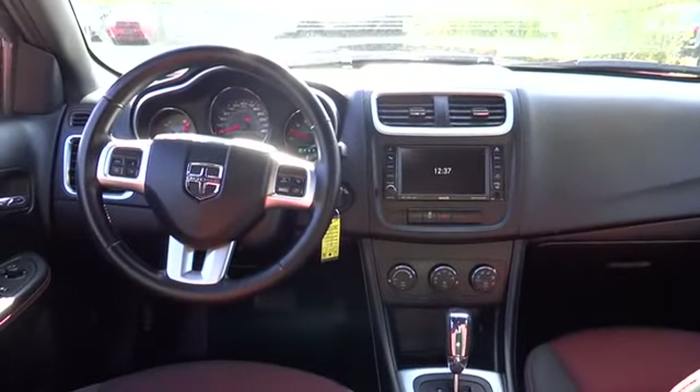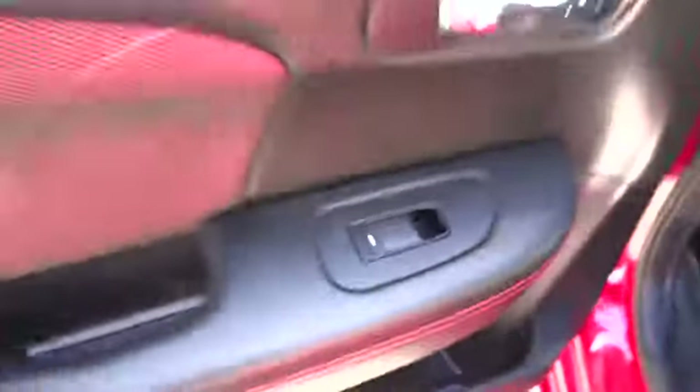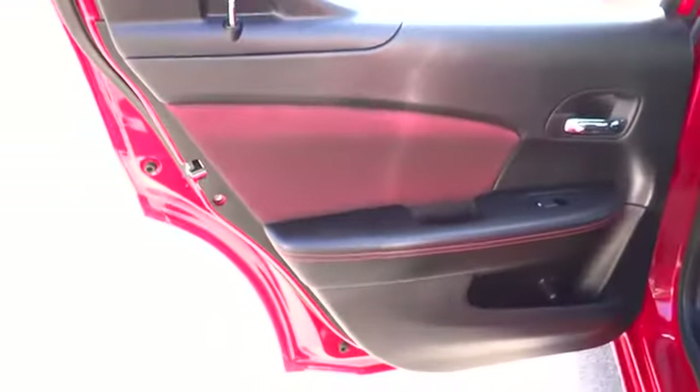Steering wheel audio controls, traction control, airbags, keyless entry, front and rear floor mats, aluminum wheels, FWD, fog lamps, trip computer, security package.